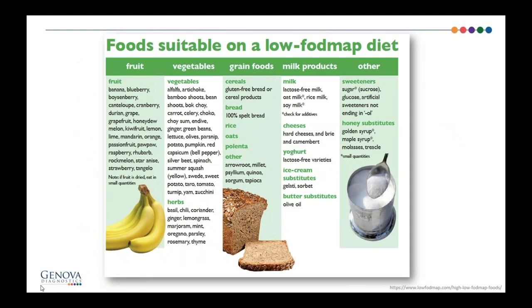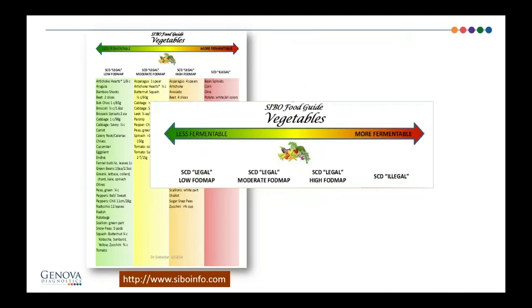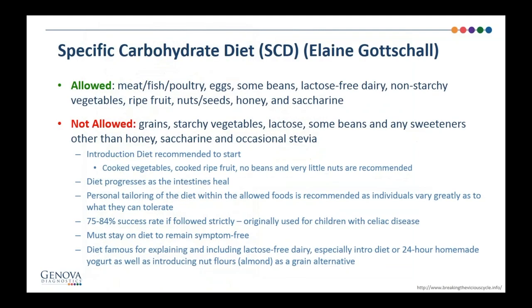My favorite free resource from Alison Seebecker is SIBOinfo.com — it's an actual combination of both the SIBO and SCD diet. SCD, or specific carbohydrate diet, was found by Elaine Gottschall for Crohn's and colitis years ago before she knew about SIBO. It tends to be even more restrictive than just the SIBO diet, but I find it works really well for my tough gut patients. A lot of patients with Crohn's and colitis have underlying SIBO, and the SCD diet is a really great diet for guts that are inflamed or in the middle of a Crohn's or colitis flare. Even SIBO responds well to an SCD diet.